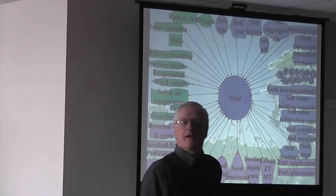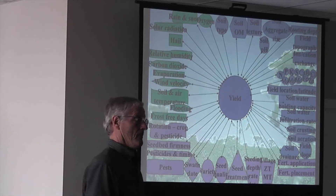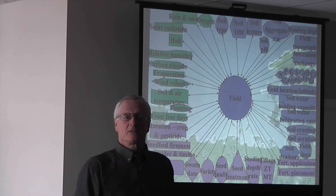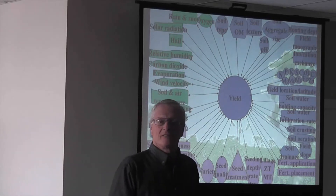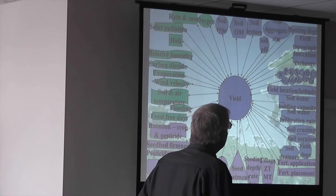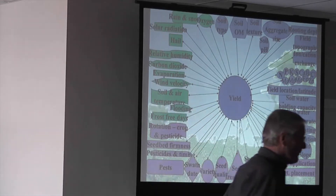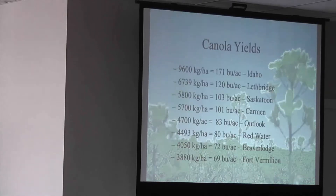A lot of these purple ones — some of them aren't very important. If you do it right, it might only be one percent yield; if you do it wrong, it's only minus one. But when you start adding up 25 or 30 of them, all of a sudden it becomes a little bit more important. I want to touch on just a few of these as we go along.